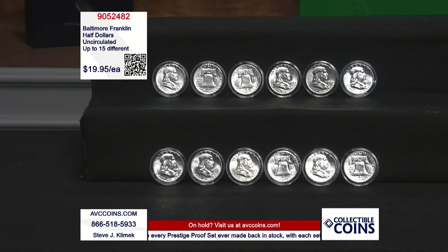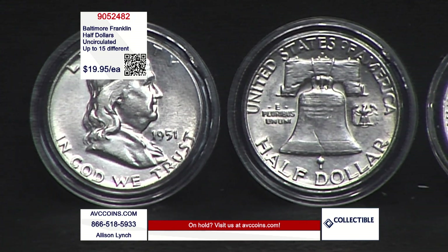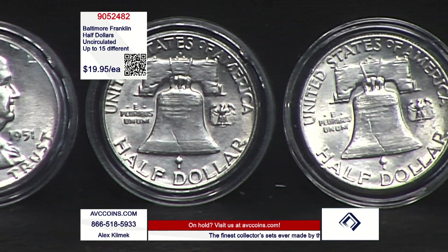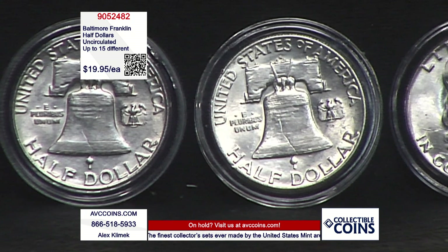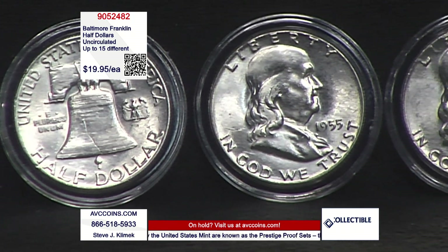We got them back. It is that beautiful Franklin uncirculated bonanza. There they are, folks — 90% silver uncirculated coins. Up to 15 different. There were 35 coins made in the entire Franklin series, started in 1948, ended in 1963. They were made at the Philadelphia, the Denver, and the San Francisco mints. So when you add them all up together, there's 35 different coins. We can offer up to 15 different — that's almost half the entire series.